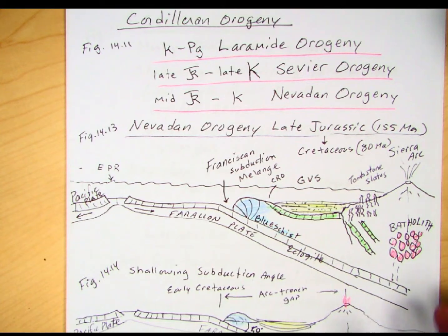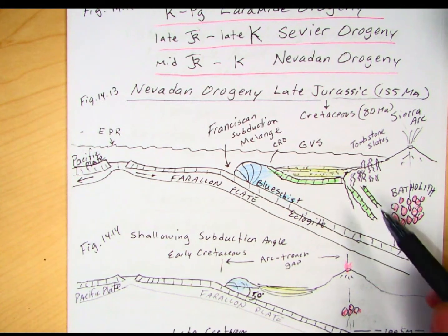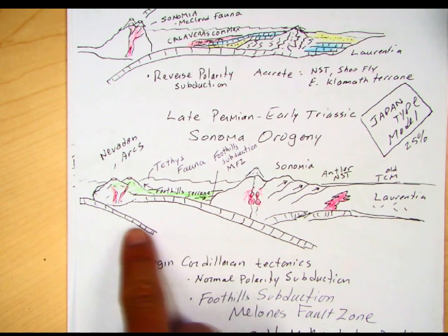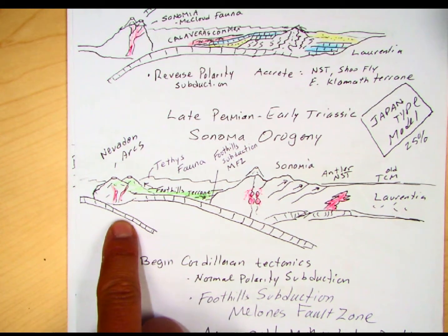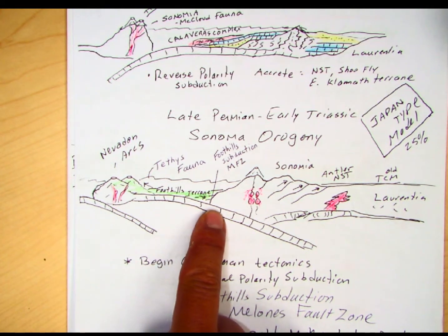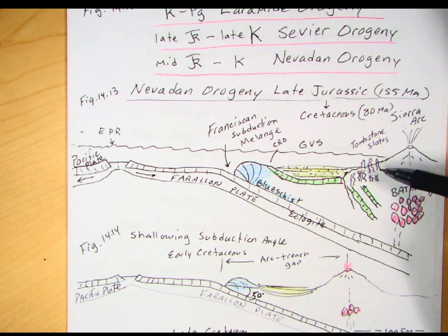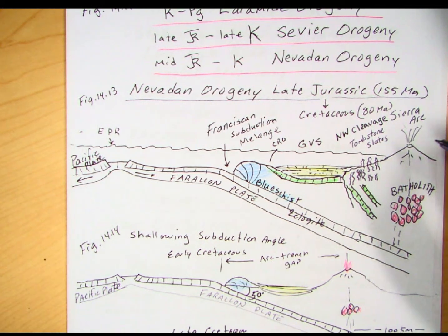Looking at our Nevadan orogeny, which is the first of these three, the key thing going on is we had those island arcs — those Nevadan arcs that were offshore. We had two subduction zones going on: a foothill subduction, and then subduction under the arcs out to the west. Eventually these arcs accreted and were plastered up against California. We talked about how these had the Tethian fauna. That accretion resulted in metamorphism all along the Sierra Nevada foothills, and we get a series of rocks called the Tombstone Slates with a very pervasive northwest cleavage — also called Nevadan cleavage.